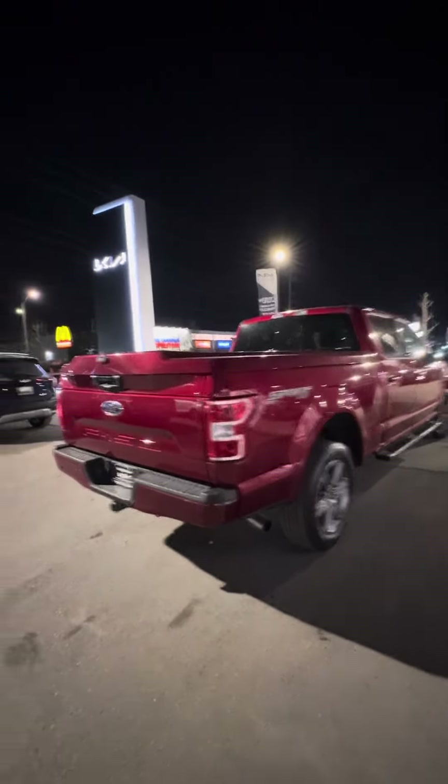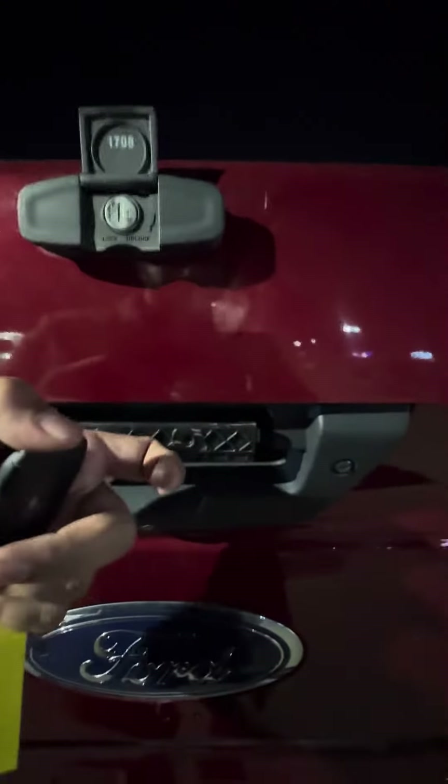Truck looks beautiful from all angles. I'm definitely going to be talking to my manager about getting the cap fixed for you. I'm just going to open up the cap so you can see inside.